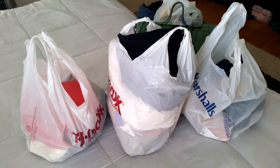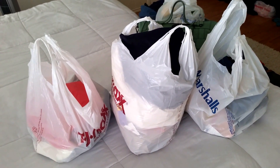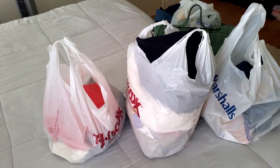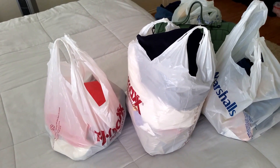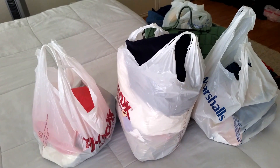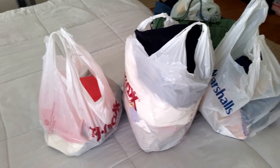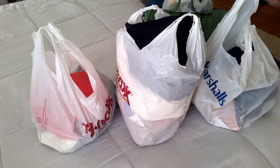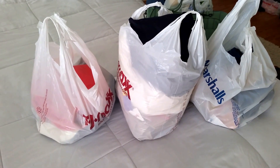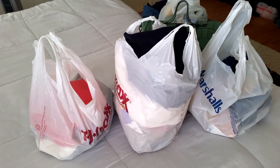Hello everybody, this is a quick video showing my recent purchases from TJ Maxx and Marshall's. TJX is the main company and it has HomeGoods, Marshall's, TJ Maxx, and a few other stores. The clearance right now has been really crazy at TJ Maxx and Marshall's — I think it's because the season is coming to a close.